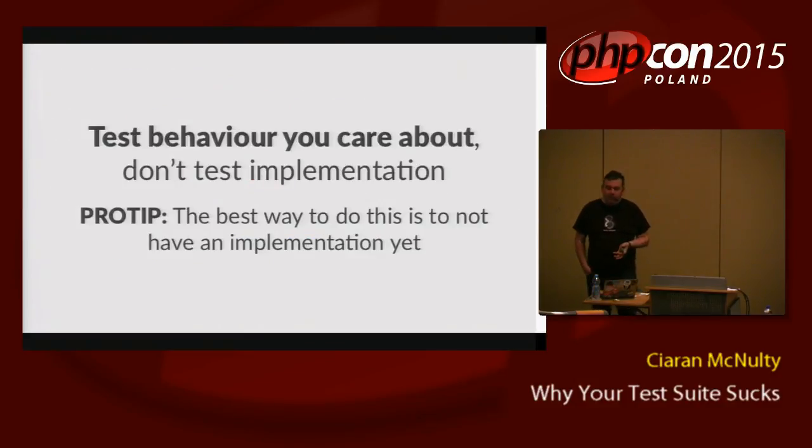In general, focus all your effort on testing behavior you care about, not testing an implementation. The best way to do this is not have the implementation yet — write the test first. But even if you've written the code first, look at your tests again and ask: is this depending on internal implementation? If I deleted that class and rewrote it differently, would the tests still pass? A good exercise when pairing: after writing tests for an object, delete the object, then try writing the crappest implementation that would pass the tests but is clearly wrong — then figure out which tests you could write to prevent that.